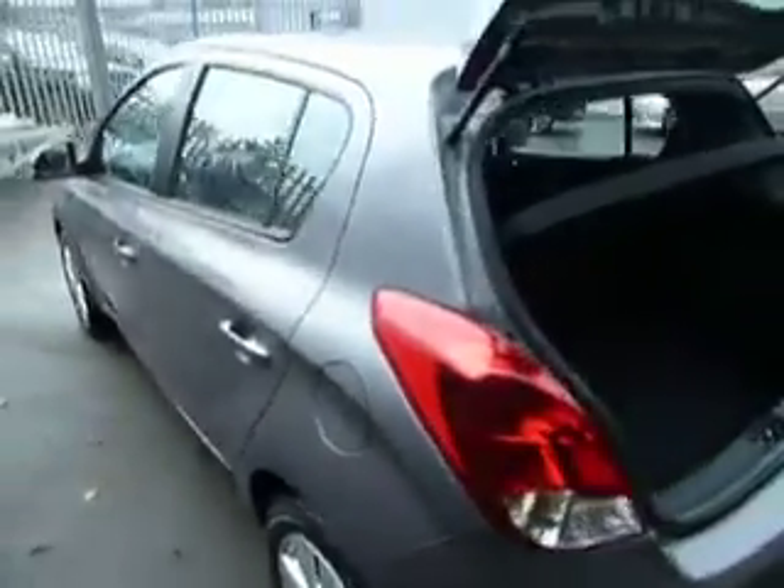Coming around to the back of the car now, we can see it has a nice general size boot.